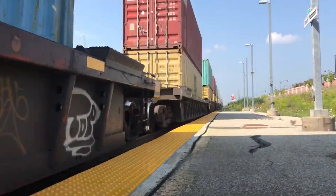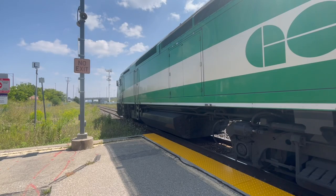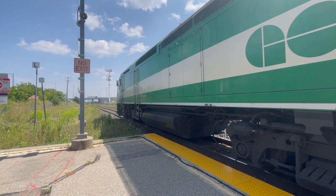By the way, 909 does not exist. In the process of becoming APCUs, they lost their engine, main generator, and traction motors, and could not be used like a typical engine.